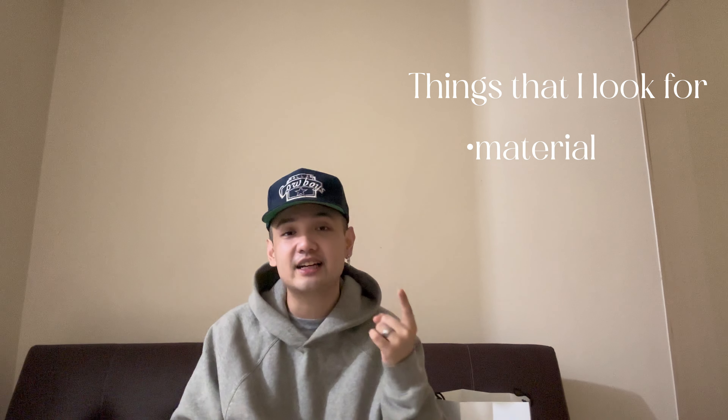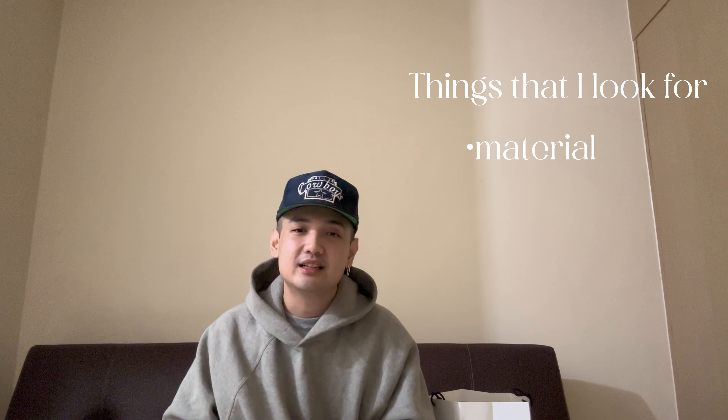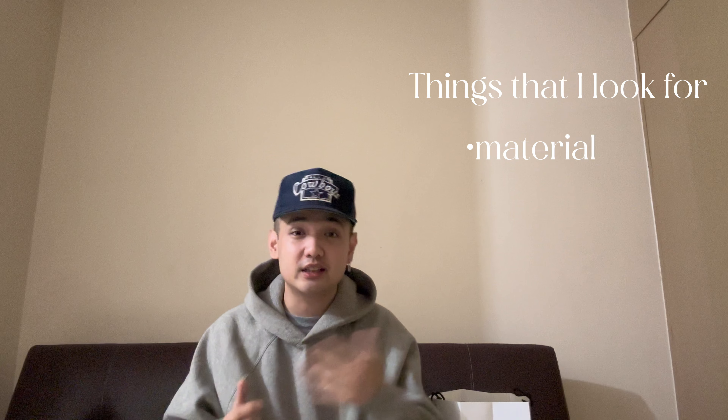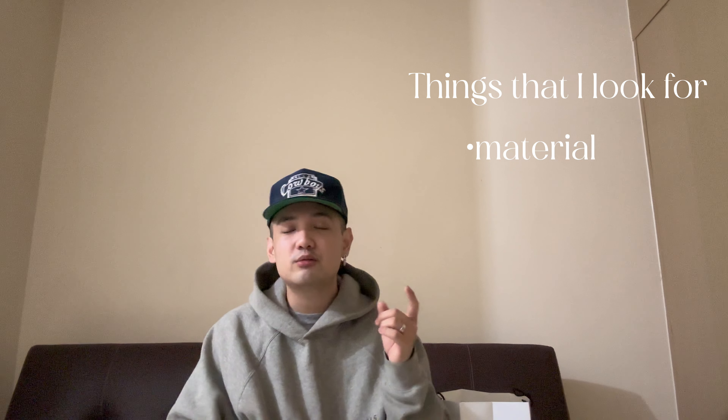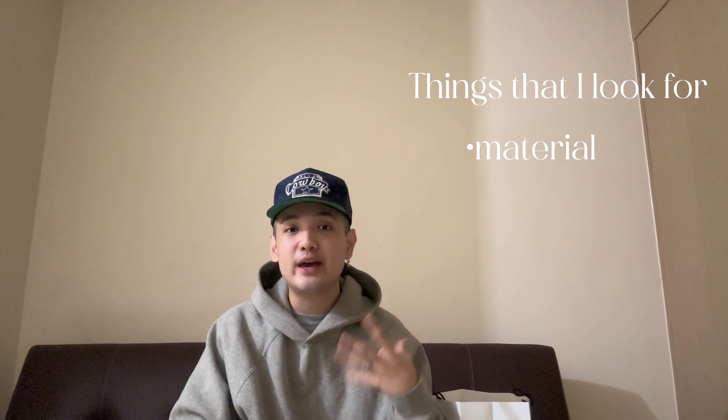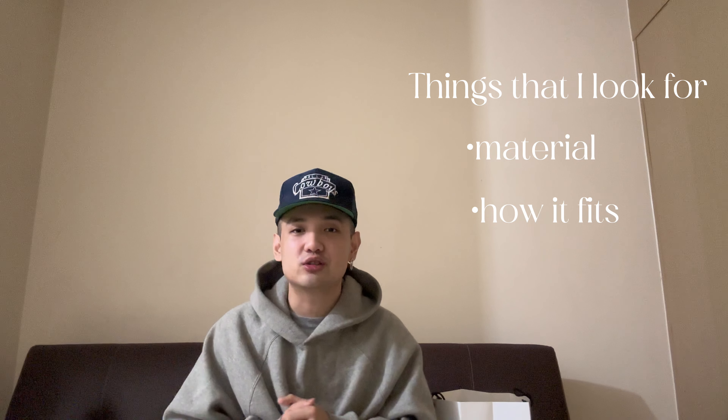I'll also explain why I picked the shirts I chose versus the ones I left. Before opening, let me explain the things I look for when shopping for shirts, hoodies, and things like that. First and foremost - the material, the fabric. It has to be thick, because thin fabric automatically drops the quality.